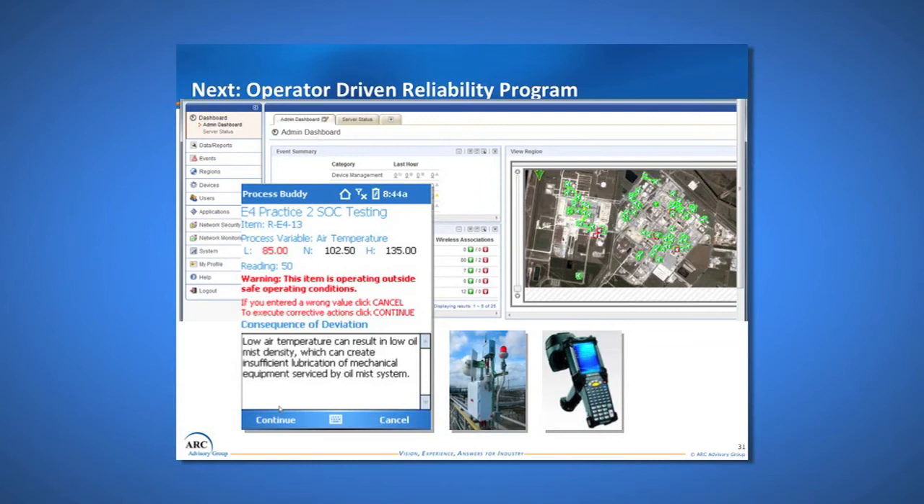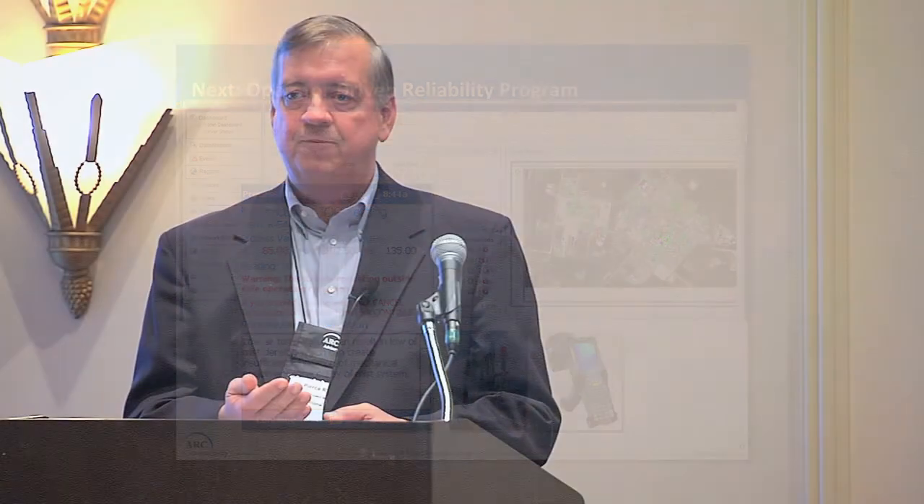The next application we're rolling out at the Stevenson Mill is operator-driven reliability — operator-based care. As operators go around their routes taking vibrations, temperatures, and observations, they'll be able to enter data into their wirelessly connected device. It will compare against a database and immediately notify them if something is out of spec so that they can take action while they're still at the equipment.